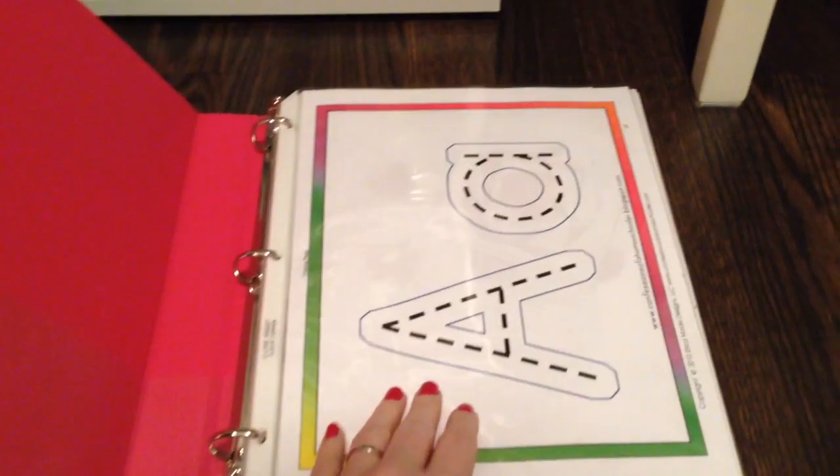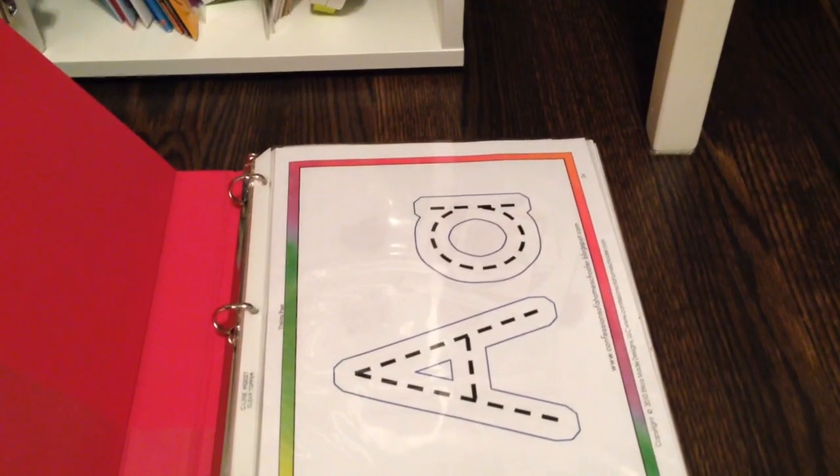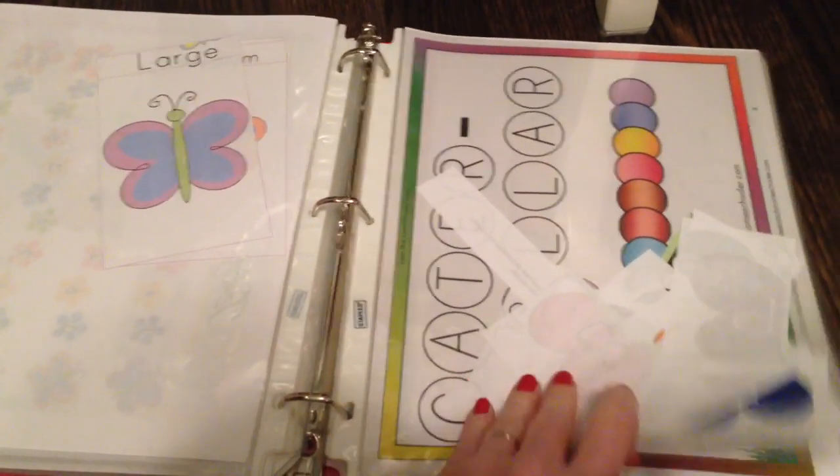I wanted to show you what we've finally figured out for her curriculum. It's taken me a while to get it organized and figure out what I want to do. She is going to be doing preschool — she's four. So these two pink binders are the Confessions of a Homeschooler's Letter of the Week. Originally this was the only curriculum I was going to use, but I decided to get something a little more structured and use this as a supplement. It's got all the letters, numbers, graphing, and patterns. She really likes doing these activities, so it's going to be a really good complement to the curriculum we chose.